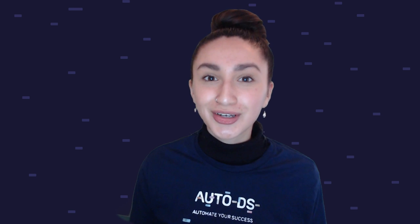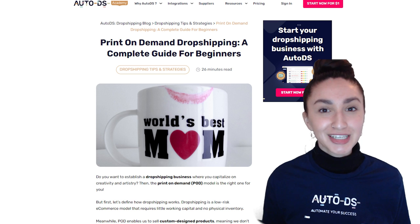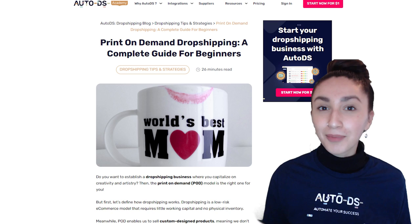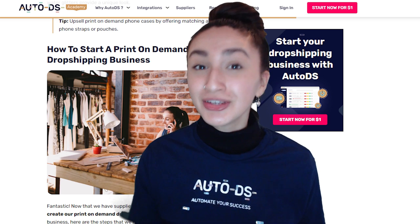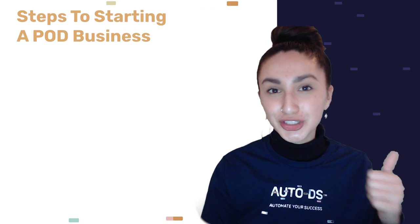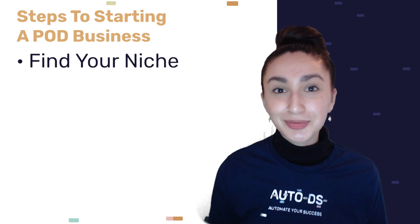Now that we have an idea of the top POD drop shipping products to sell, let's briefly look at how you're able to start your own print on demand drop shipping business. You're also able to read up on all this information and the steps needed via our blog, which is linked in the YouTube description. The first and most crucial step is to find your niche. Choosing a distinct niche ensures that your business will stand out amongst the competition.